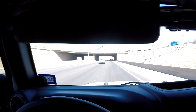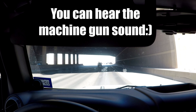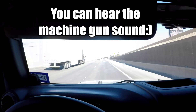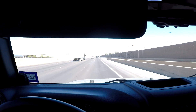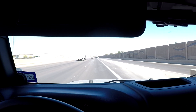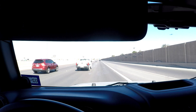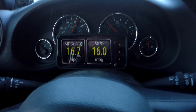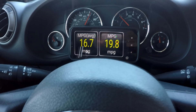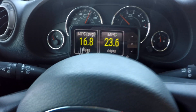We're in a late-model JK with an L83 5.3-liter engine and a six-speed 6L80 transmission. Most of the truck LTs run active fuel management. Right now we're on the highway in four-cylinder mode. This is a relatively light JK, so we're going to stay in four-cylinder mode a lot. Looking at our average miles per gallon, you can see we're averaging over 16 miles to the gallon. If I let off the throttle just a little, I can bring it up.